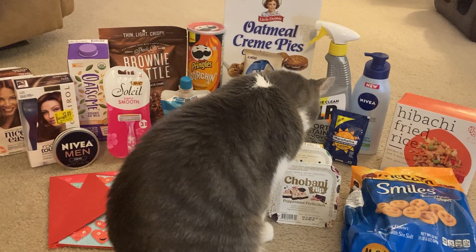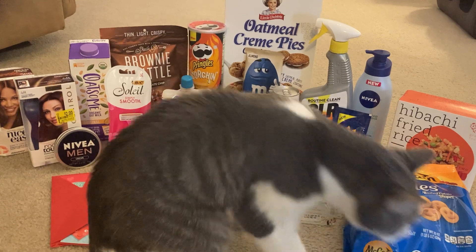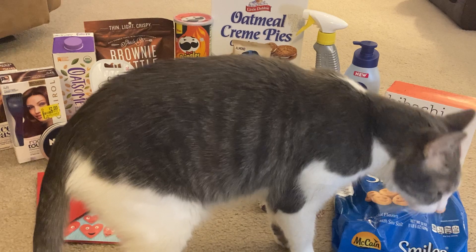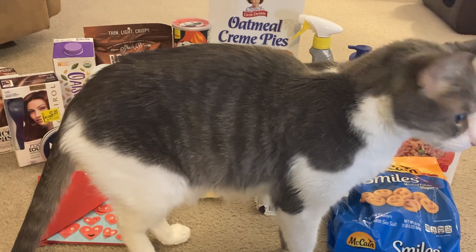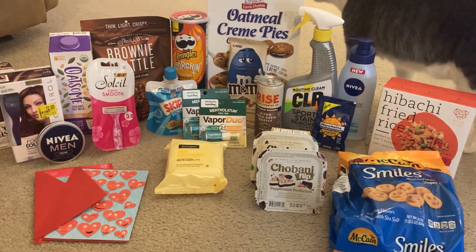If you're new to Ibotta, Fetch Rewards, Dabble, Shopkick, or any of the rebate apps, I will leave links to those in the description box below, as well as a link to a printable breakdown so you guys can take that in the store with you and it will save you some time when you're doing your shopping. Alright, let's jump right into these fantastic deals.